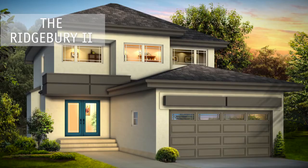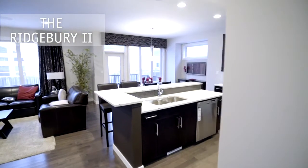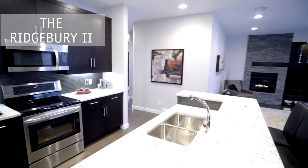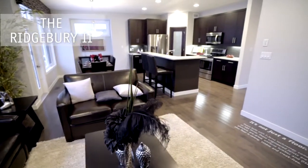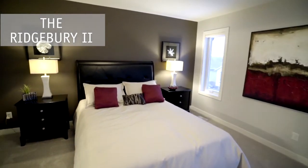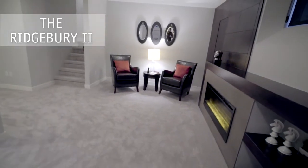The Ridgebury II is an ANS Homes two-story classic. This four-bedroom, two and a half bath design is perfect for entertaining with its open concept layout, built-in entertainment center, stone surround fireplace, private formal dining room, and lower level bar and media center.